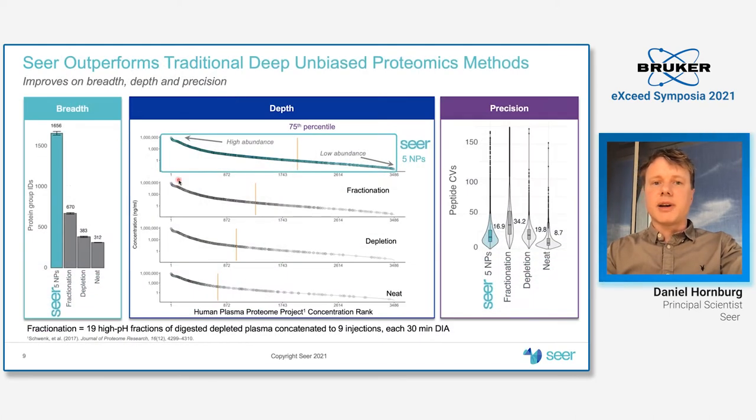One exemplification of the performance of our pipeline is shown on this slide — a dataset we recently submitted for publication at PNAS. It shows the Proteograph's performance for five nanoparticles for the same pooled plasma in comparison to deep fractionation, depletion, and neat plasma. In terms of number of IDs, we have the largest number using a short 30-minute gradient on DIA, and we gain mainly at the lower abundant range.